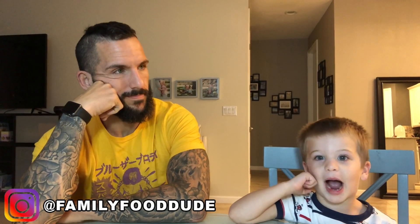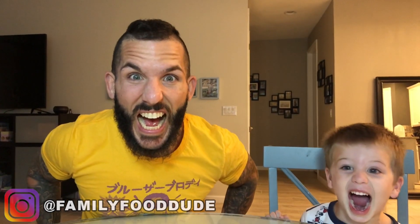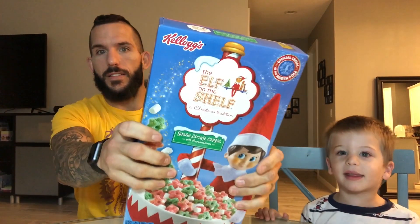Daddy? Yeah Kim? What time is it? Cereal time!